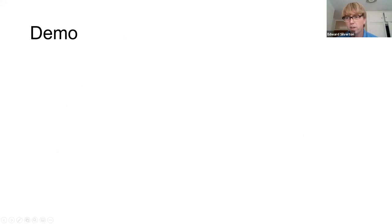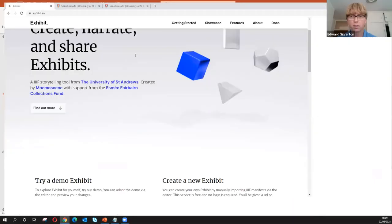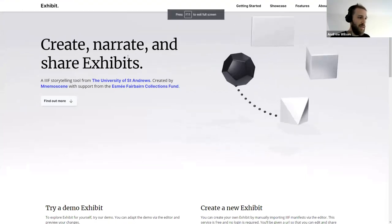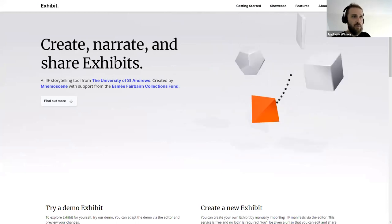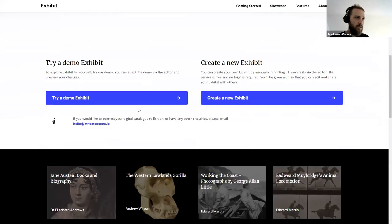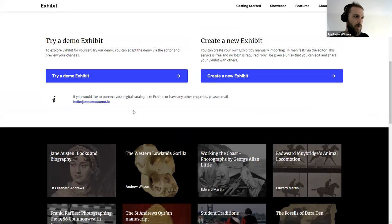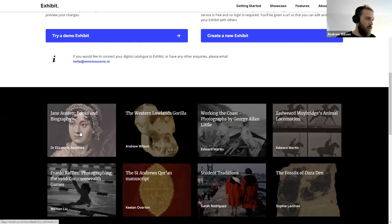I'm going to try and do a live demo — this is always going to go wrong, so apologies in advance. This is the Exhibit website: if you go to exhibit.so you can freely start creating exhibits. I'm going to quickly show you an existing one, and then we'll throw ourselves into creating one, showing how you can add content from anywhere.